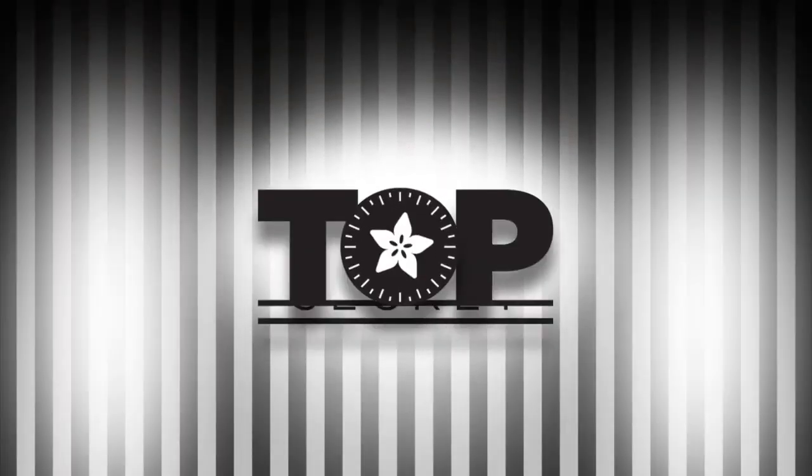Coming soon. Top Secrets. Back in the Vault. Let's go over to the questions.